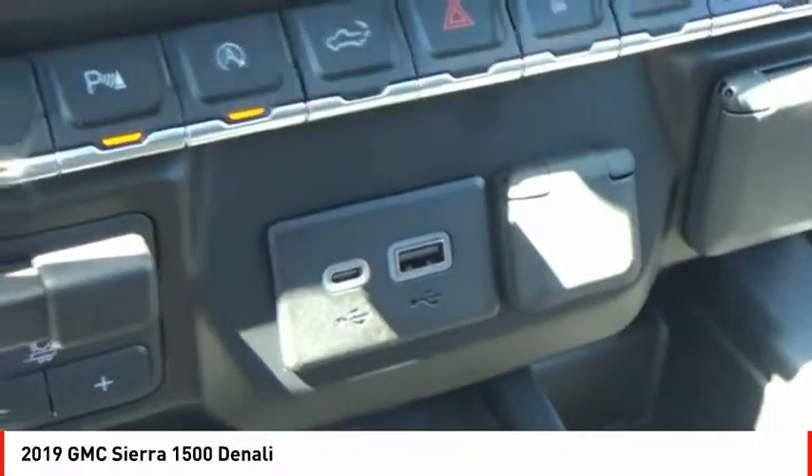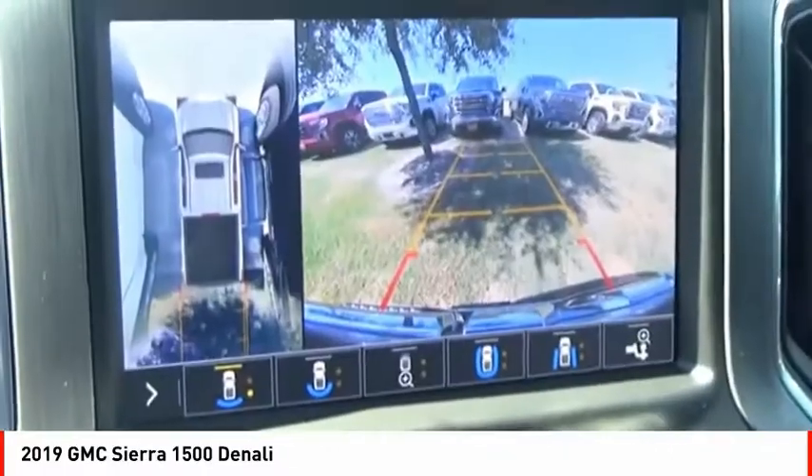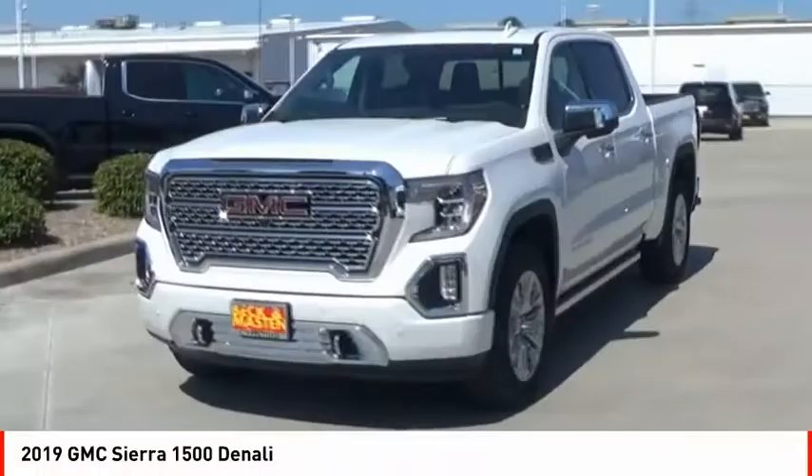Stability control, roll stability control, front suspension type strut, auxiliary transmission fluid cooler, remote engine start.